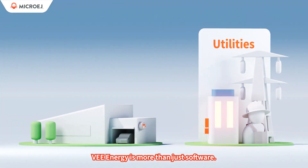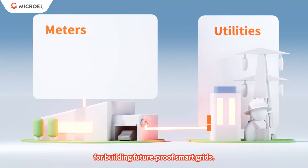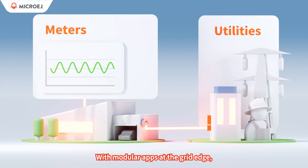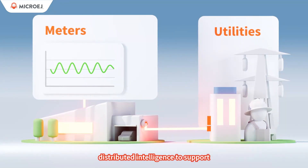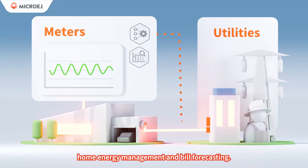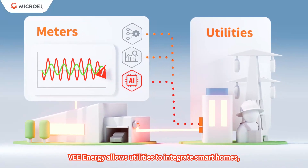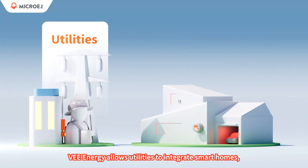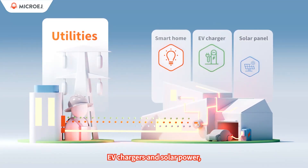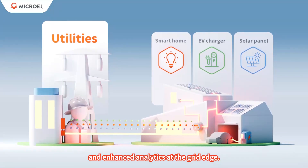V-Energy is more than just software — it's a customizable toolkit for building future-proof smart grids. With modular apps at the grid edge, utilities can benefit from real-time distributed intelligence to support new use cases like outage management, home energy management, and bill forecasting. V-Energy allows utilities to integrate smart homes, EV chargers, and solar power, while providing tailored actions and enhanced analytics at the grid edge.